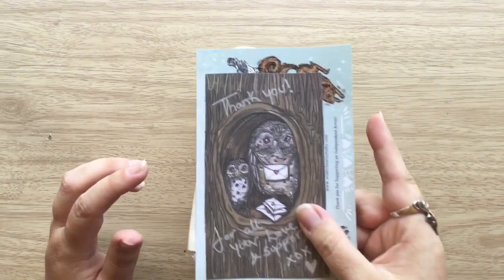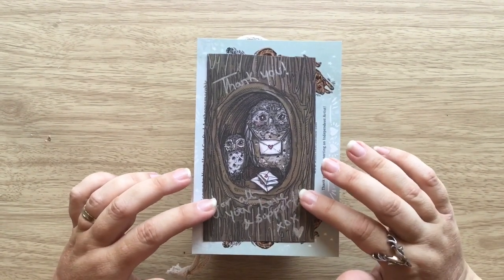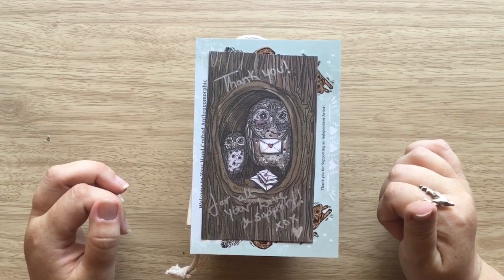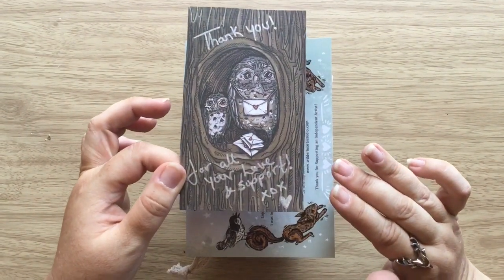So this is the box. But before we get to looking at that, it came with this lovely thank you card that says 'thank you for all your love and support,' which is really nice when the creators put in little touches like that. And it's a lovely card with these owls on it.